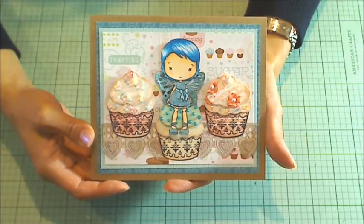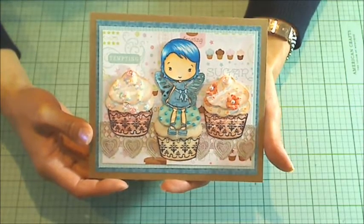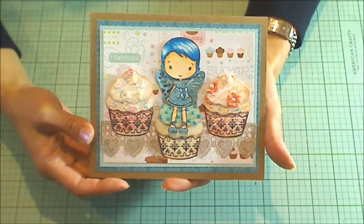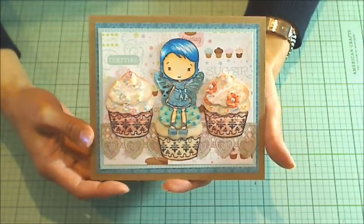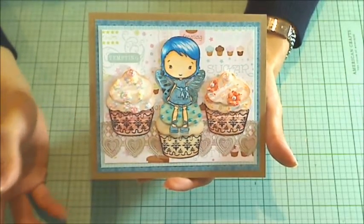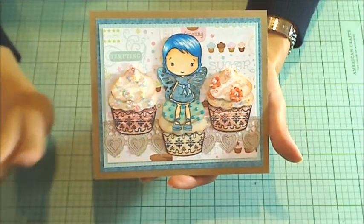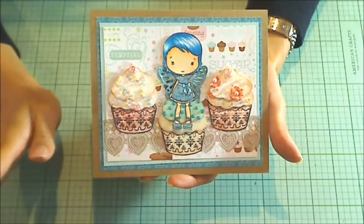Hey guys, it's Christina of Crafty Paws. I wanted to do a quick share and promo video for Star Child 130's 40th Birthday Giveaway Challenge. It's a really easy challenge to participate in — it's to make any kind of birthday themed project. There's still plenty of time; I think it goes through the early part of October.